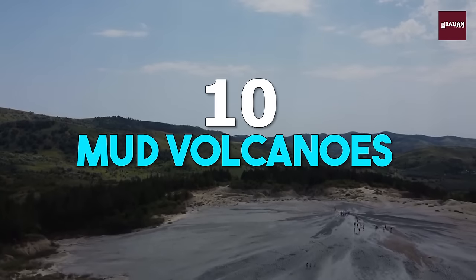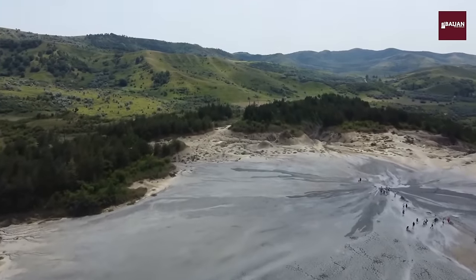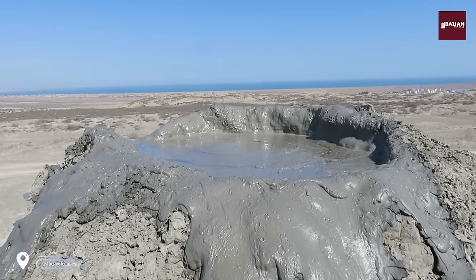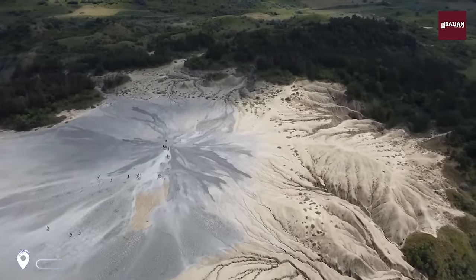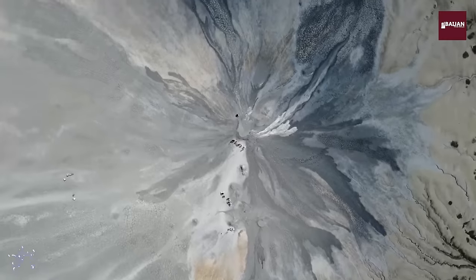Number 10: Mud Volcanoes. Last but not least, we'll end our tour with a visit to the mud volcanoes, a unique and otherworldly landscape that is home to hundreds of bubbling mud pools. As we hike through this surreal terrain, you'll feel like you're on another planet, surrounded by the natural beauty and wonder of Azerbaijan.